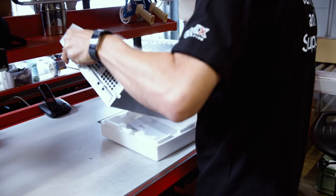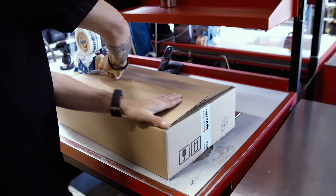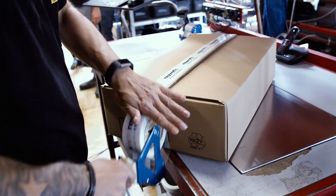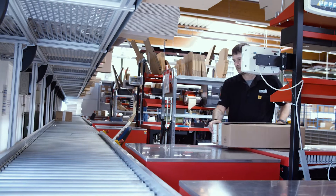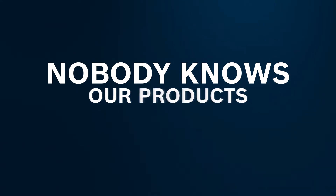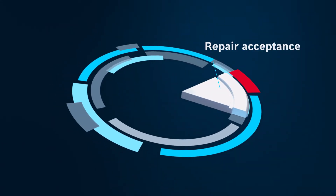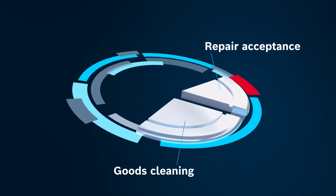We also ensure that your products and machines are functioning properly as quickly as possible. For deliveries weighing up to 40 kilos you can use our free pickup and delivery service. Nobody knows our products better than we do — this makes all the difference when repairs are needed. Our services fit together perfectly.